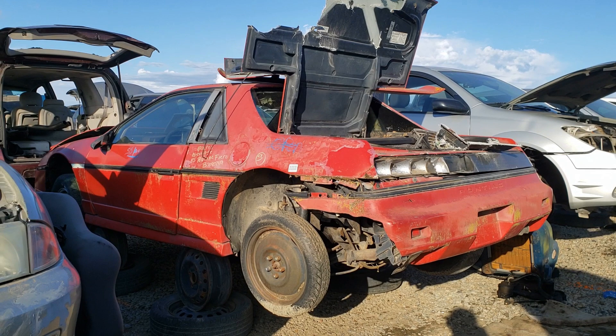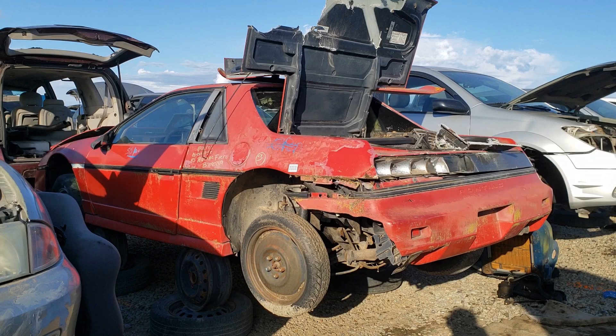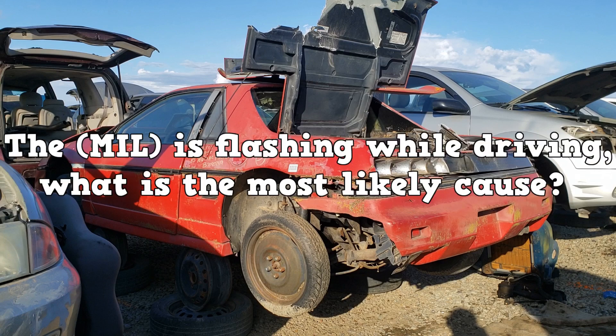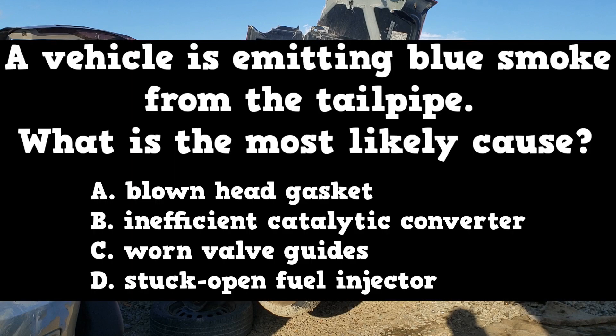There is another test that involves the 5-gas analyzer, but I doubt that will be on the test. I'll end the video with 3 questions. Question 1: A 3-way catalyst reduces which 3 exhaust gases? Question 2: The malfunction indicator lamp is flashing while driving — what is the most likely cause? Question 3: A vehicle is emitting blue smoke from the tailpipe — what is the most likely cause?